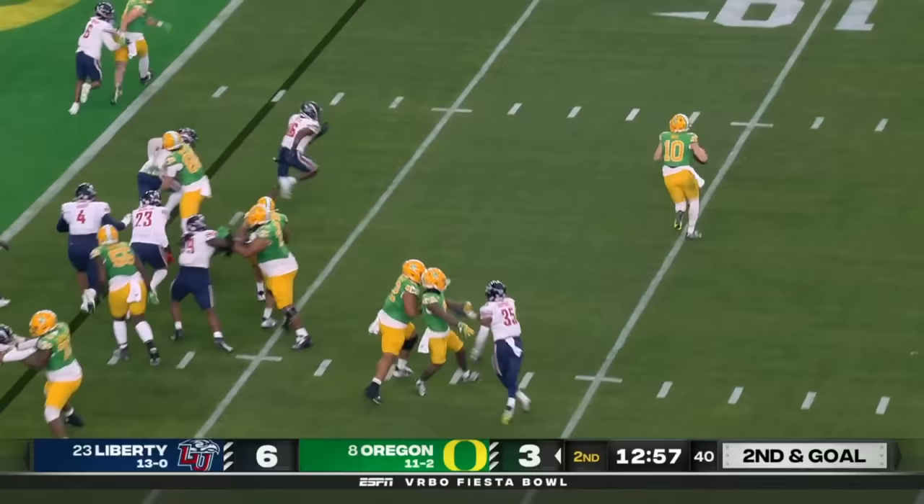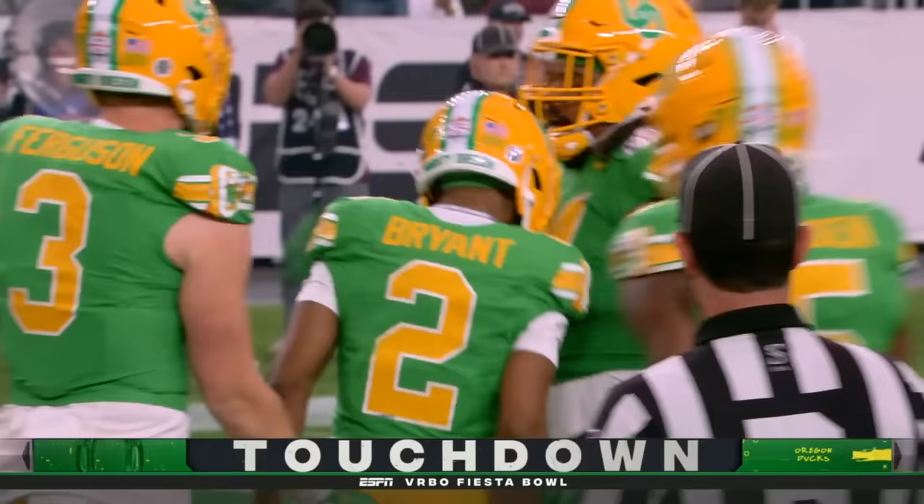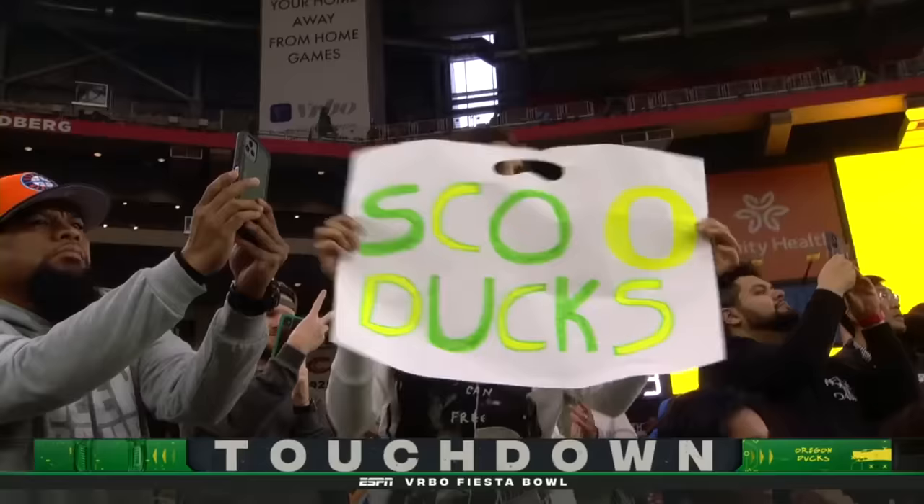Play action. Nix rolls across his body, back in the end zone — a wide-open touchdown for Gary Bryant Jr. The 41st touchdown pass of the season for Bo Nix.